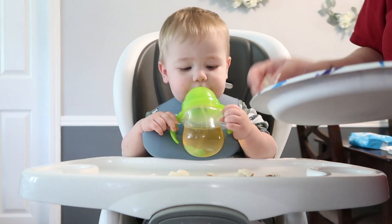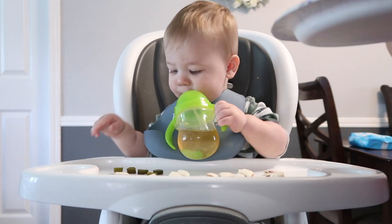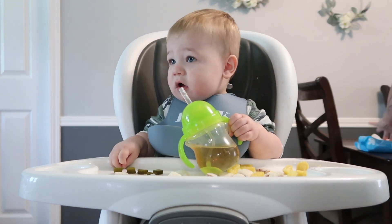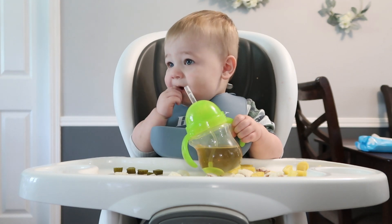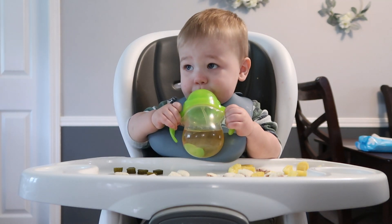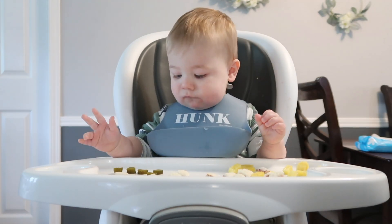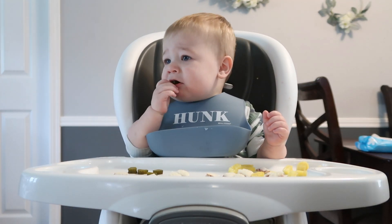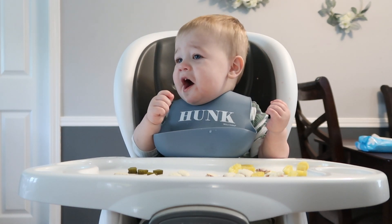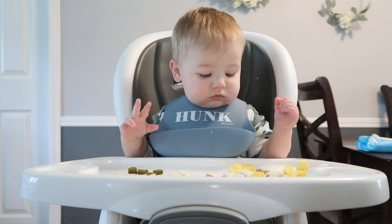I don't give him juice all throughout the day, just during lunchtime, because I want to give him something different than just water and he really likes it. Sometimes I have to take the cup away from him because he'll just chug the whole thing of juice and not eat his food. So I do kind of have to take it away sometimes, but I try to give it back whenever he's distracted with his food and not just wanting to chug the juice.